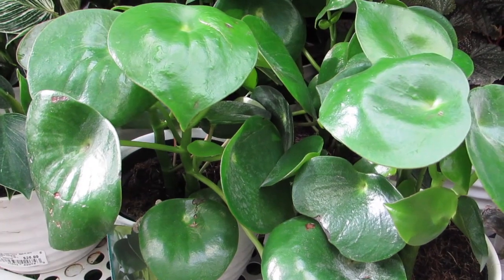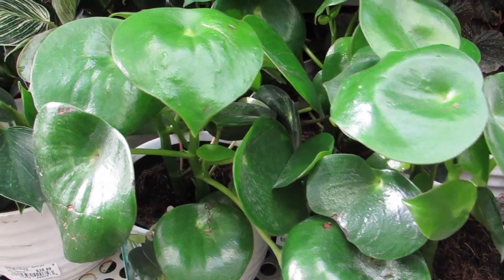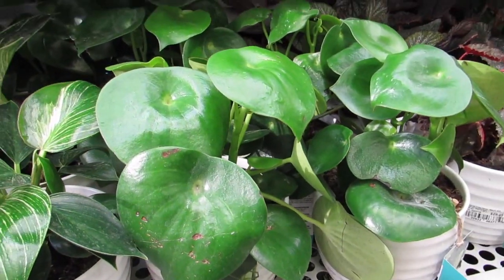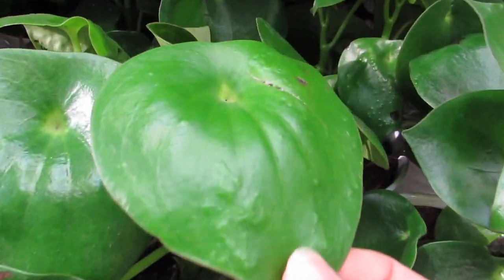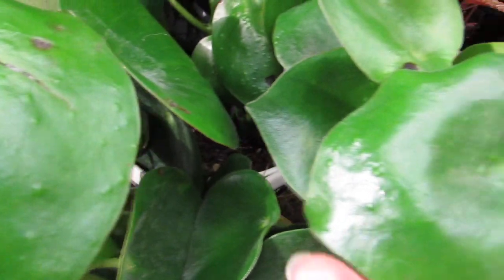How much is he? I think they're all pretty much $25.99. But look at how beautiful those leaves are. Do you guys have the raindrop Peperomia? Comments down below — let me know.